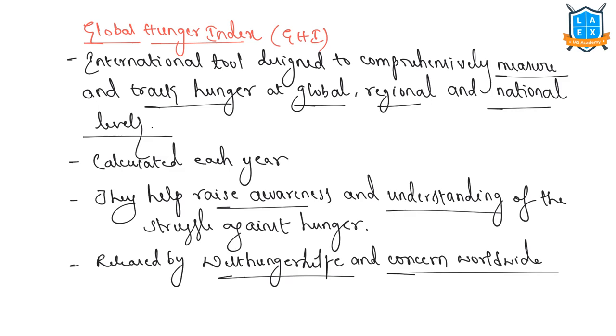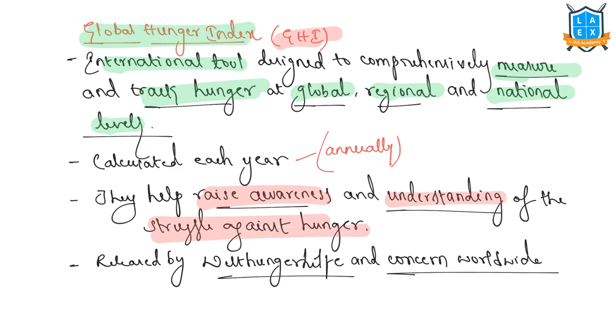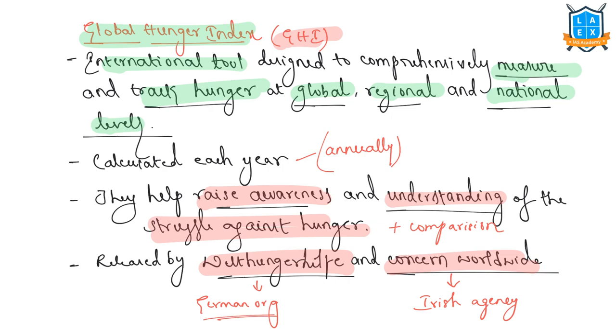Let us cover some basics on the global hunger index. It is an international tool designed to comprehensively measure and track hunger at global, regional, and national levels. Global hunger index scores are calculated annually to assess progress and setbacks in combating hunger. They help raise awareness and understanding of the struggle against hunger and provide a way to compare hunger levels among countries. This report is a peer-reviewed publication released annually by Welt Hungerhilfe, a German organization, and Concern Worldwide, an Irish agency.